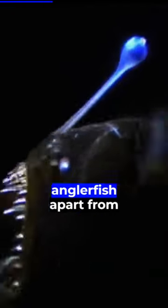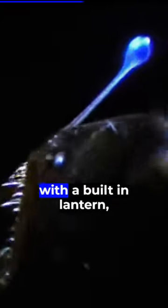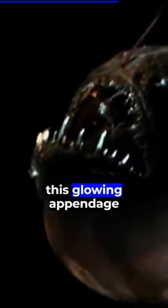But what sets the anglerfish apart from other deep-sea predators is its clever hunting strategy. The anglerfish comes with a built-in lantern — a bioluminescent lure that dangles right above its head. In the darkness of the deep sea, this glowing appendage attracts curious and unsuspecting prey.